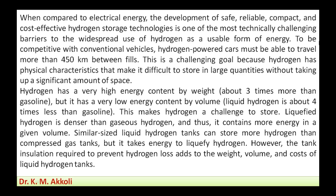For hydrogen energy to be competitive with conventional vehicles, hydrogen-powered cars must be able to travel more than 450 kilometers between refueling. This is a challenging goal because hydrogen has physical characteristics that make it difficult to store in large quantities without taking up a significant amount of space.